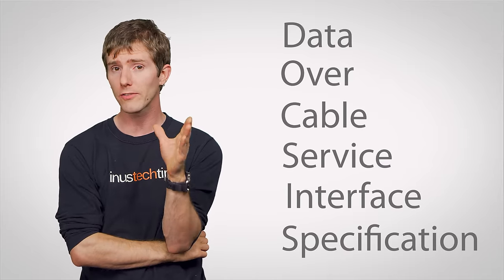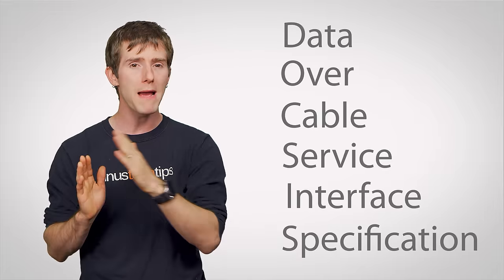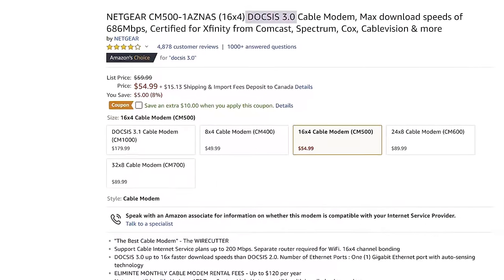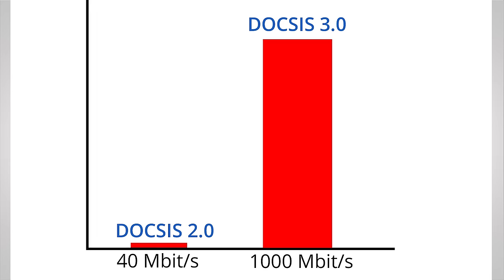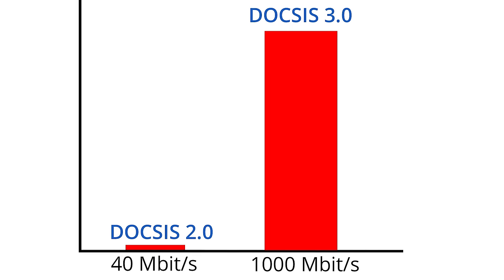Also pay attention to the DOCSIS version of the modem you want. This is the specification that indicates, among other things, the modem's maximum speed. Most modems these days are DOCSIS 3.0, which can deliver speeds of over one gigabit per second. But make sure you aren't buying a DOCSIS 2.0 modem because you saw it in a bargain bin for five bucks — those can only get up to 40 megabits, a pretty slow speed limit by today's standards, with some ISPs not even supporting them anymore.